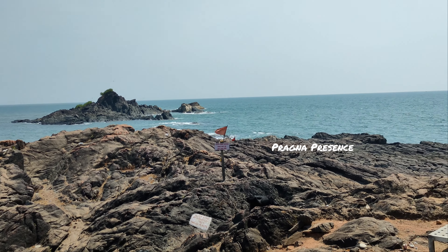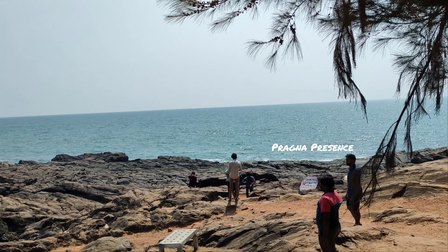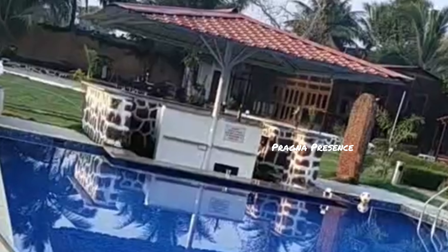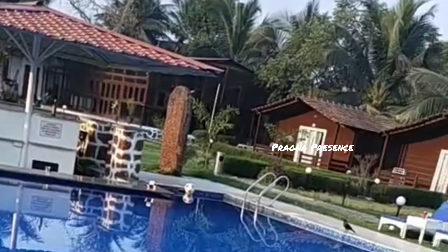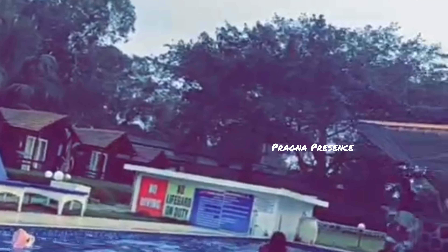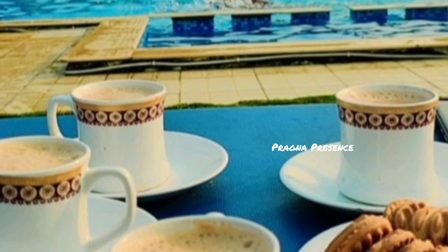Gokarna is also famous for Om Beach. Om Beach is 8 km from Gokarna, about 20 minutes. This Om Beach is one of the top views. We are shooting drone cameras here. The beach is Om shape. There are many different water sports available, including parasailing, jet rides, and banana rides.